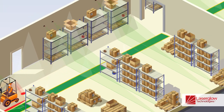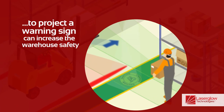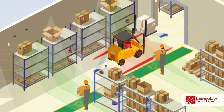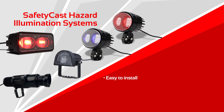Worker hazard awareness and safety can further be enhanced using Laser Glow's Smart Trigger Kit. Motion sensors can track the approach of forklifts nearing a walkway and activate warning virtual signage on the floor to pedestrians.